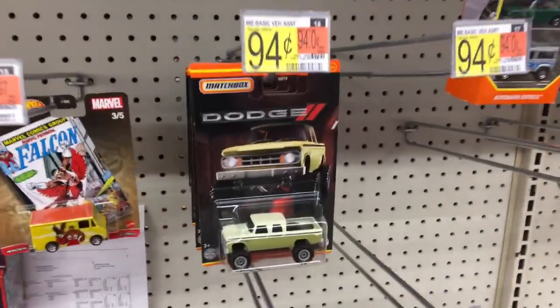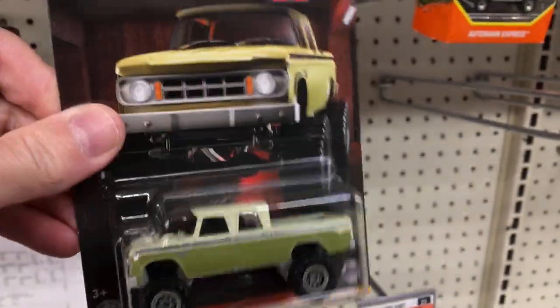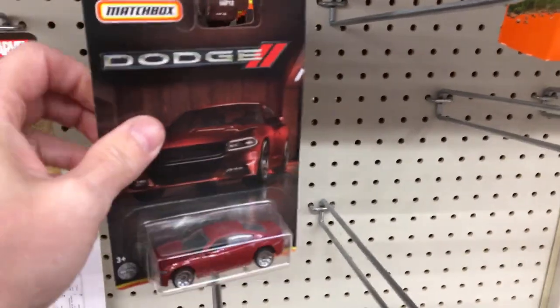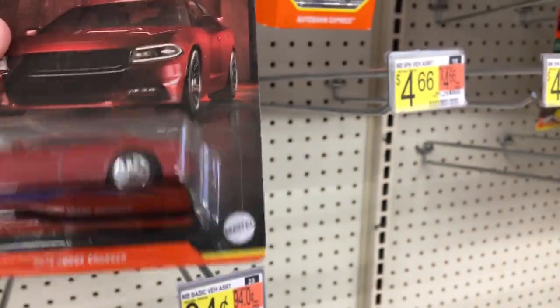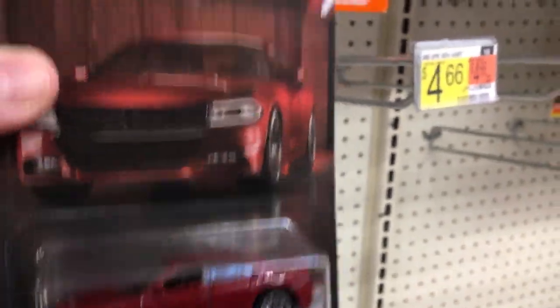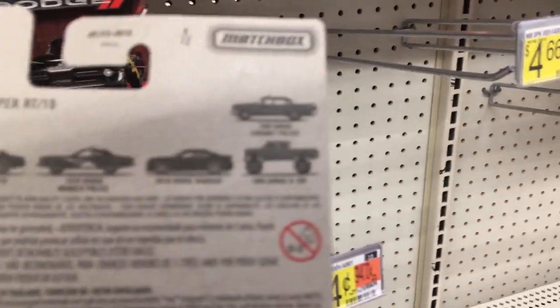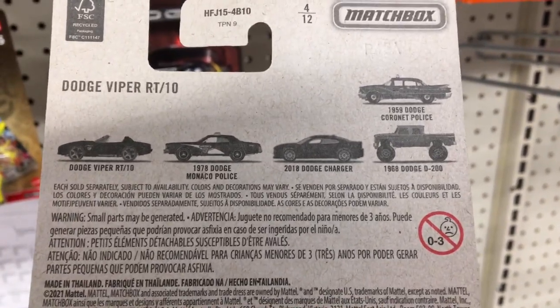We're checking out another Walmart right now, and I've been waiting for this series, man — this is awesome. This Dodge truck right here, there's a couple of cars from this set I'm really interested in. Check out this Charger. I don't like the wheels on that one. Let's see who's on the back here. We got the whole set right here on the peg, everybody is in.